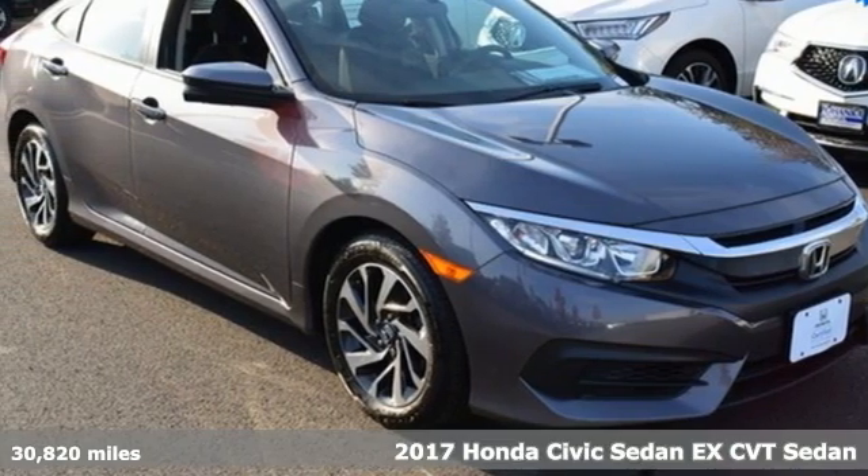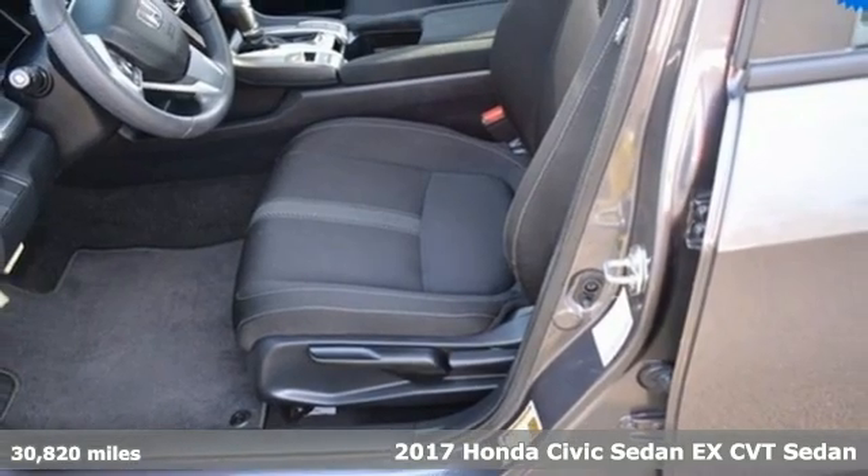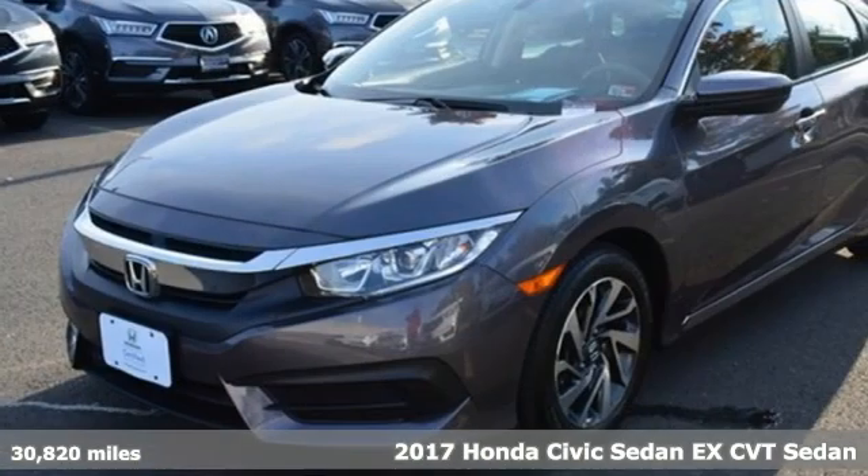It's a 2017 Honda Civic Sedan. Get more mileage out of every drive with this Civic. It comes with all the amenities you need.